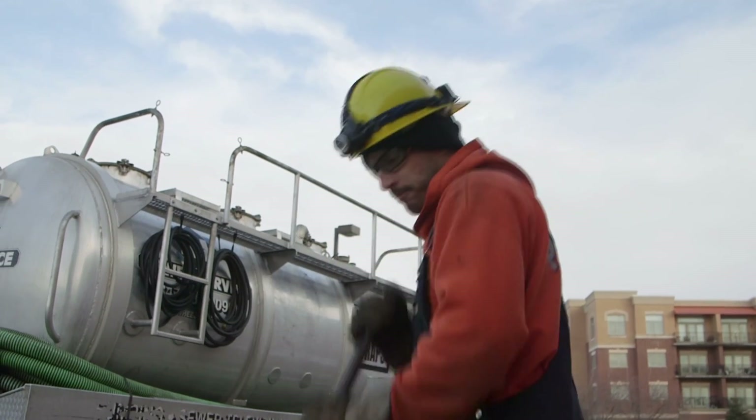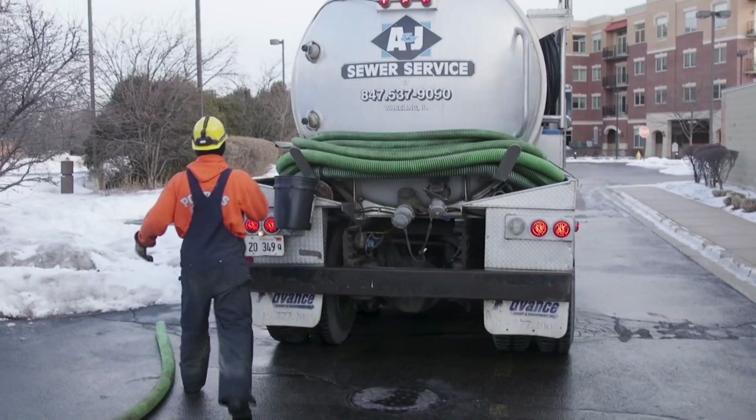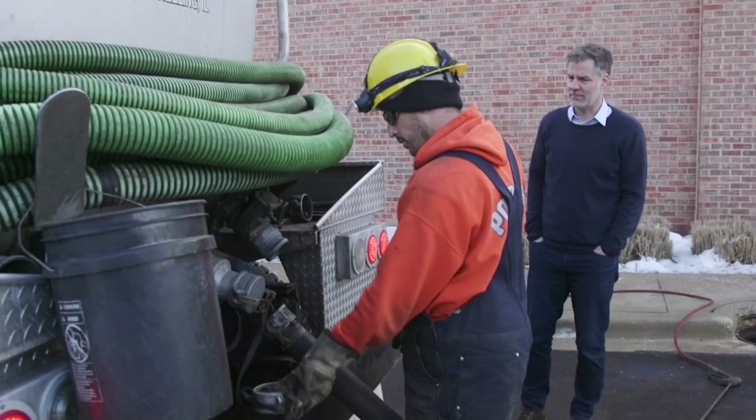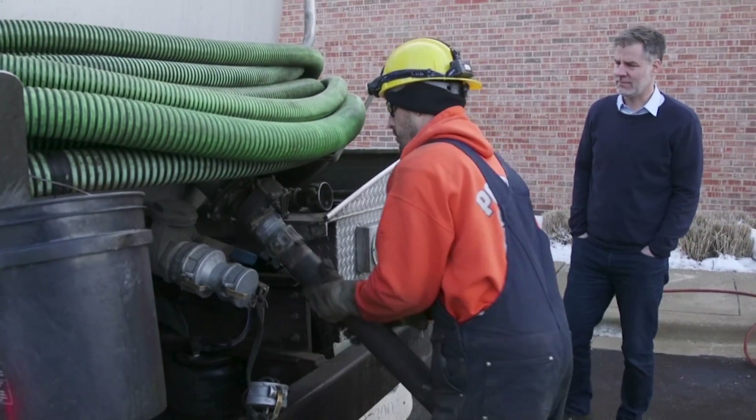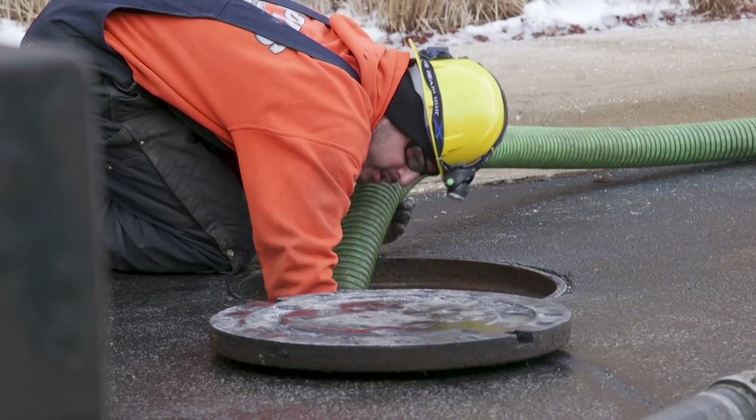On this brisk morning, he starts by breaking up the grease, which hardens at the surface. It's a dirty job, but it doesn't mean the restaurant is. He then connects the hose to the truck and starts to suck up the FOG. On this visit, Quinones collects about 1,200 gallons of it.